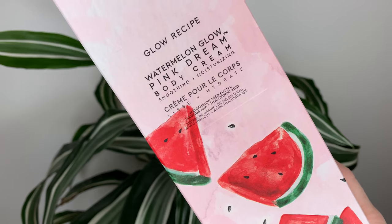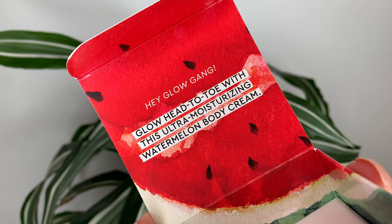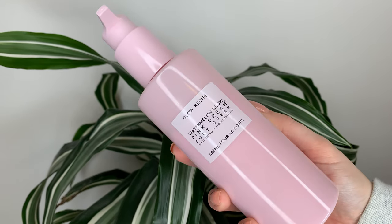Hey guys, today's video is an exciting one. This is the Glow Recipe Watermelon Glow AHA Pink Dream Body Cream. It's 37 Canadian or 28 US dollars and comes with 240 mils or 8.1 fluid ounces.